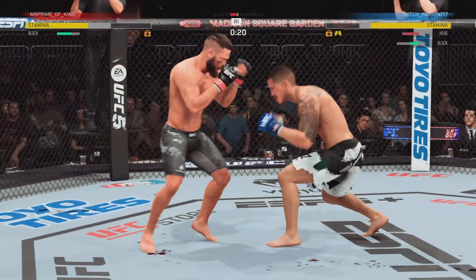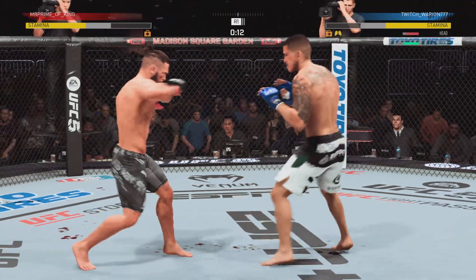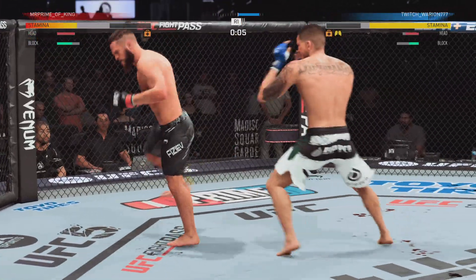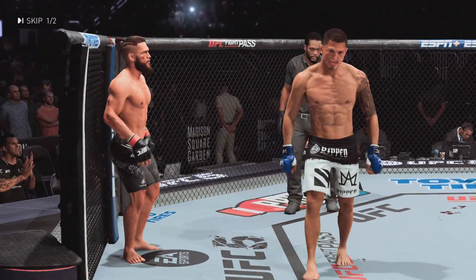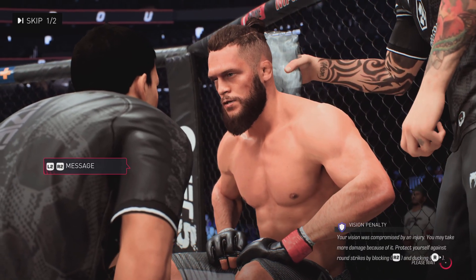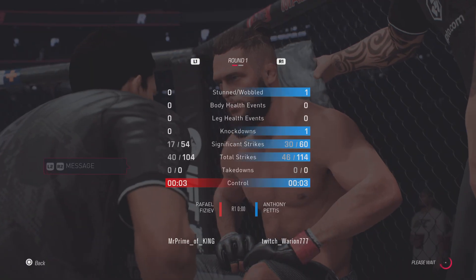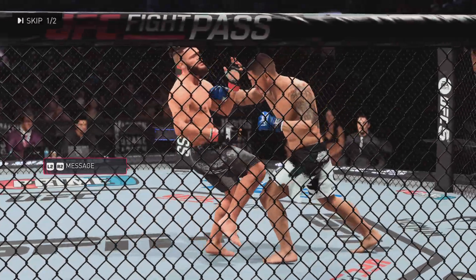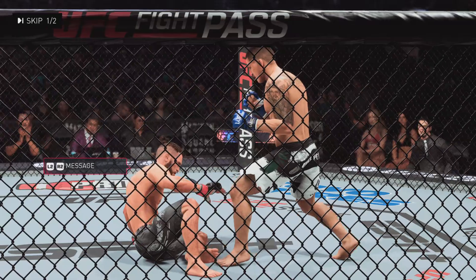20 seconds left. Nice job defensively there. Heavy kick to the body — round two next. That's the end of the round. Potential adversity here: he's got a cut on his cheek sustained from that strike. He got knocked down by a punch in that round but he is able to survive. We'll see if they can make some adjustments.